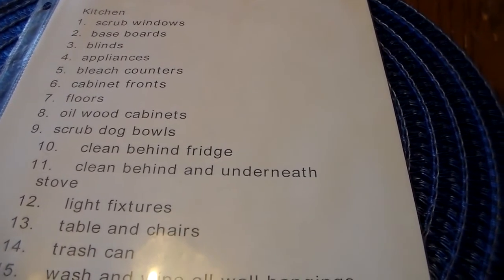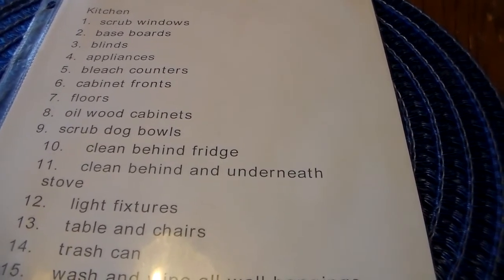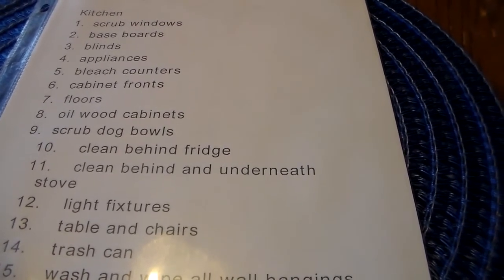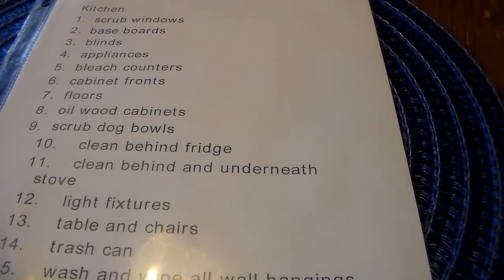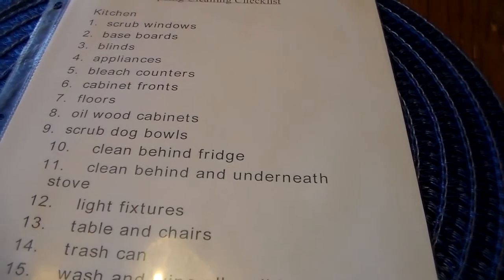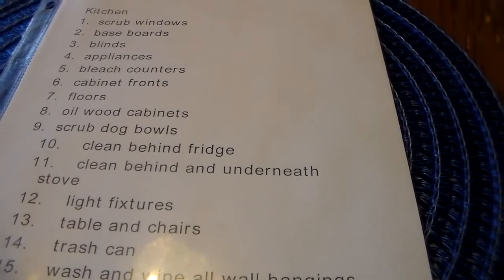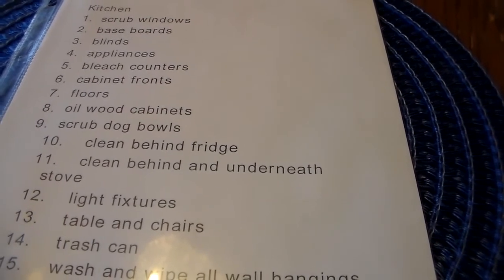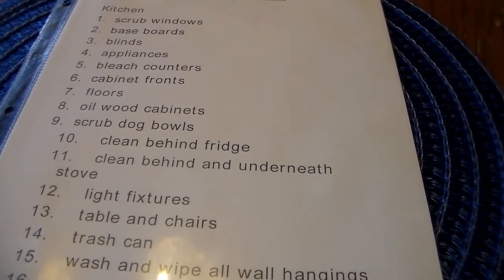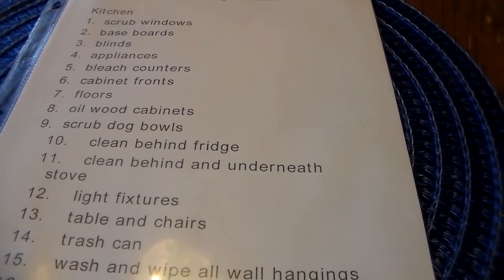When I was a little girl, I would come home from school and I knew when my mom started spring cleaning because you could smell the clean before you hit the front door. You could smell the Pine-Sol, you could smell the carpet cleaner. My mom spring cleaned from top to bottom, every nook and cranny, and that's what I like to do too.